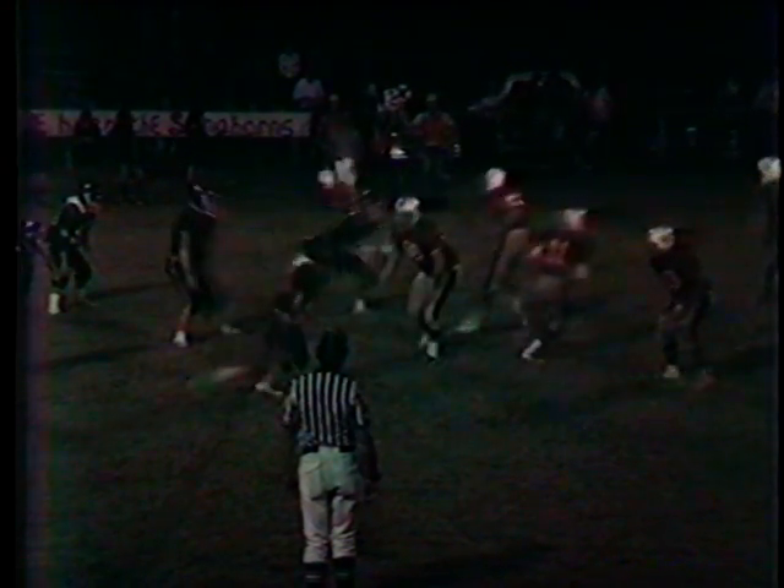BS, man under. AS and then Holder running back. BS fades back, throws a long one down there, intended for Clyde, and it's a little short — then defended by Dixon, and it falls incomplete.